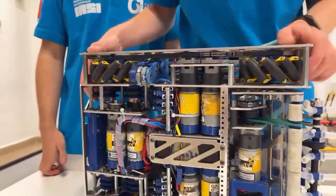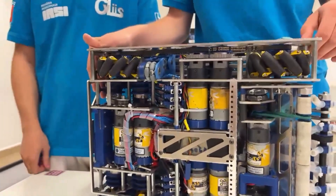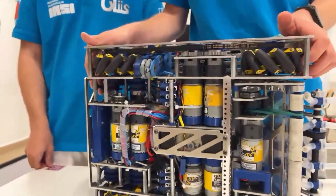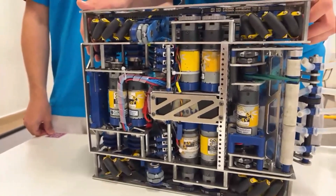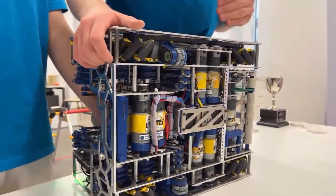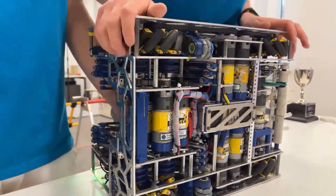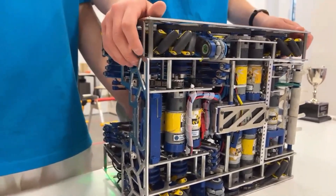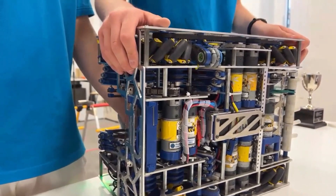Regarding belly pins — the team decided a full-width or full-area belly pin wasn't necessary. Their robot sits low enough that it doesn't ride on pixels, and the wires are really well protected, so they don't have issues on that side.